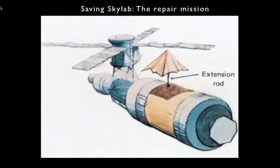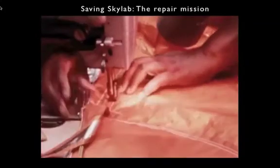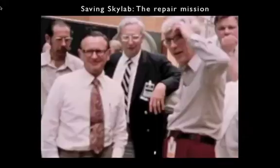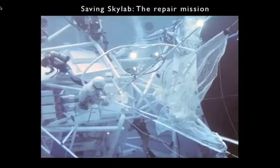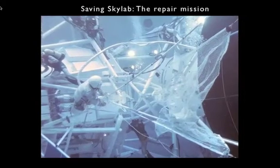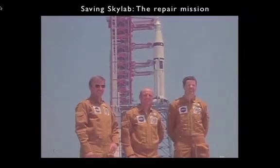As for the temperatures, Skylab was no longer being insulated by that meteoroid shield. So in Houston, they thought of an idea that the astronauts could deploy a kind of parasol made out of insulating mylar. Here you see the fabrication of that parasol in Houston, with managers watching a deployment test. The astronauts would also put out a big sun shield in a special spacewalk using a pair of long poles to steady it.